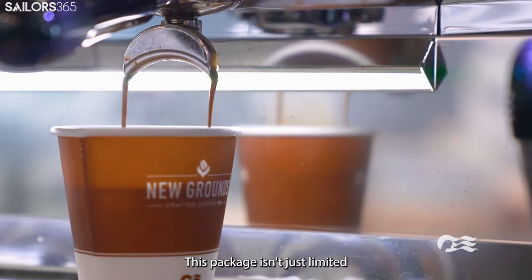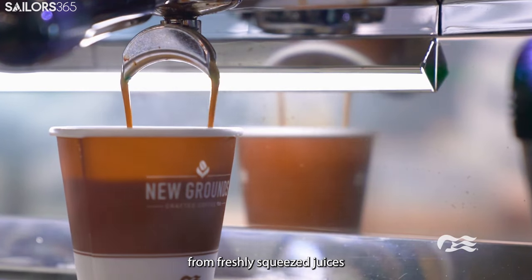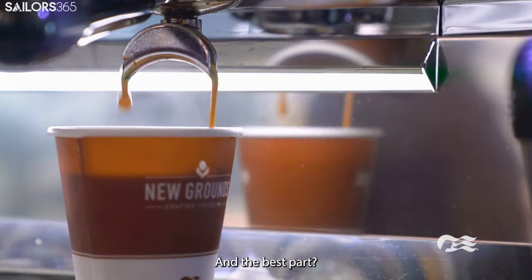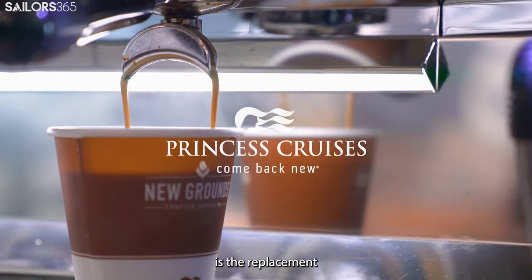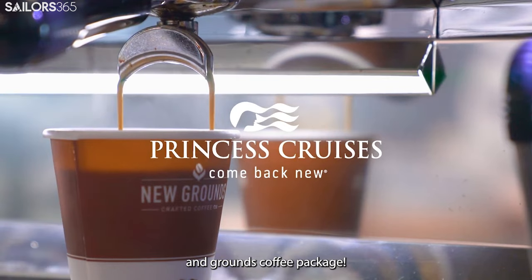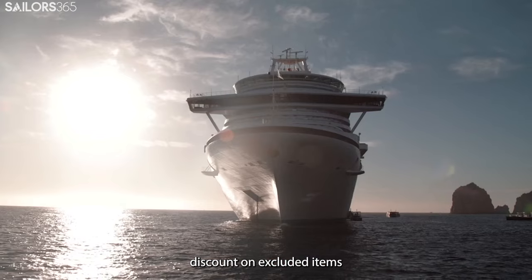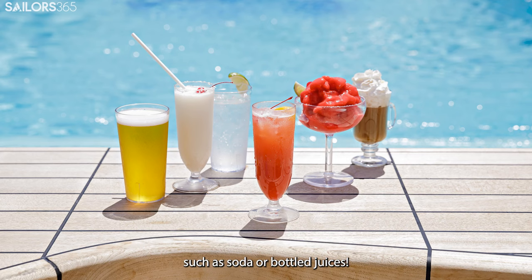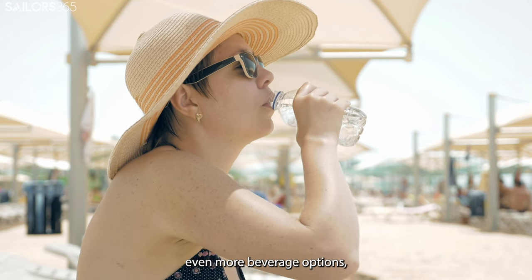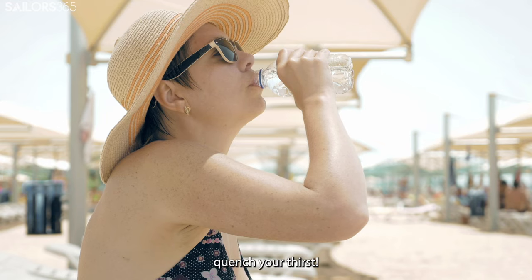This package isn't just limited to carbonated beverages — it includes everything from freshly squeezed juices to decadent, creamy milkshakes. And the best part: the Zero Alcohol Drink Package is the replacement for the Old Coffee Card and Grounds Coffee Package. The package also provides a 25% discount on excluded items such as soda or bottled juices, so you can still take advantage of a discount on certain excluded items and quench your thirst.